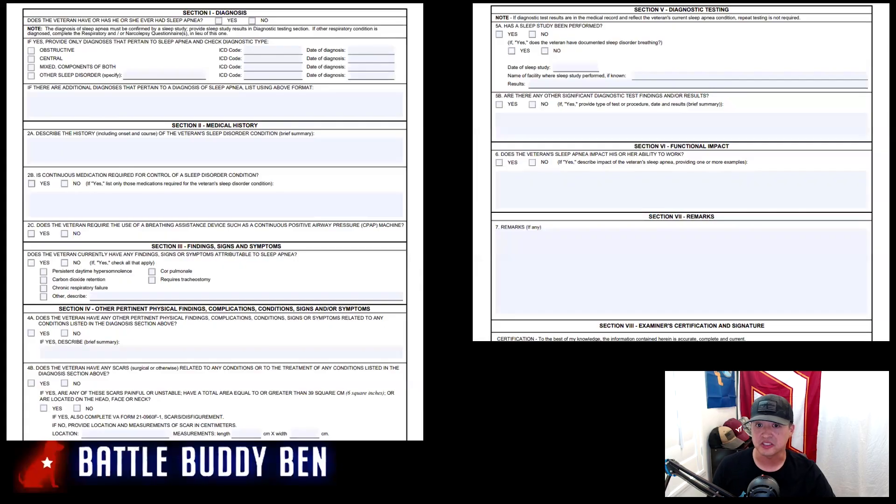Here is the DBQ, cut out from the latest version found on va.gov. You can see there are different sections. Section one looks for obstructive, central, or mixed. Section two asks for your medical history. Section three is findings, signs, and symptoms. Section four is other pertinent physical findings, complications, conditions, signs, or symptoms — which means sleep apnea could cause other problems, so you can potentially get a secondary claim from this.